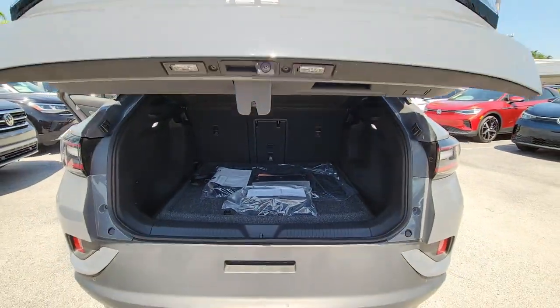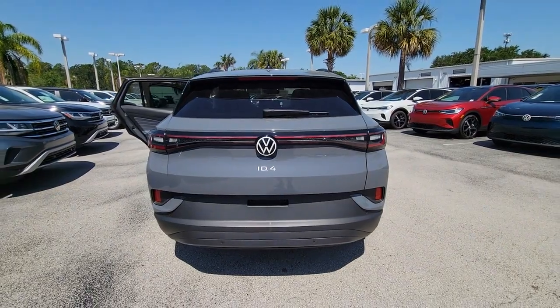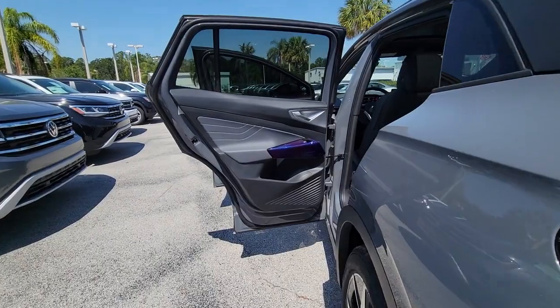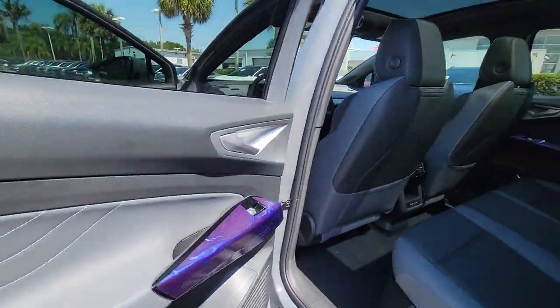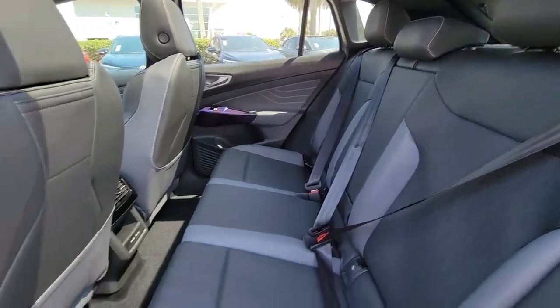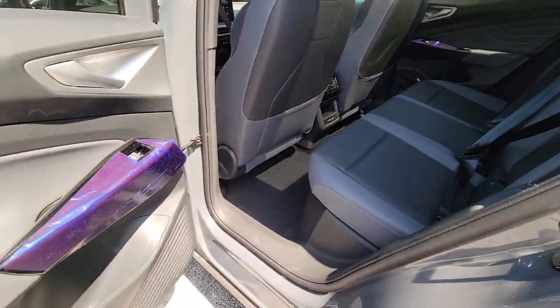These are just some of the great options this vehicle comes with: heated steering wheel, navigation system, keyless entry, satellite radio, fog lamps, adaptive cruise control, power passenger seat, power liftgate, heated mirrors, and steering wheel audio controls.